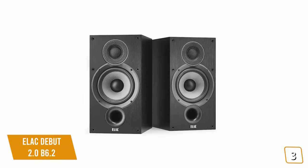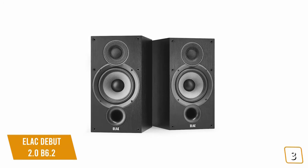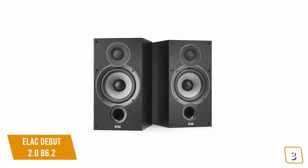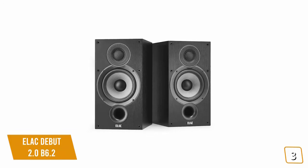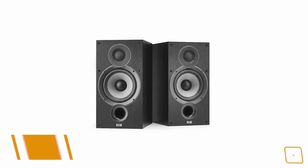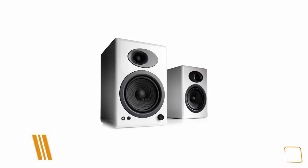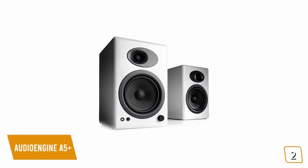If you're looking for a solid performing set of mid-range speakers for general use, then the ELAC Debut 2.0 B6.2 bookshelf speakers may be a great option for you, with a nice range of frequencies and a wide soundstage.